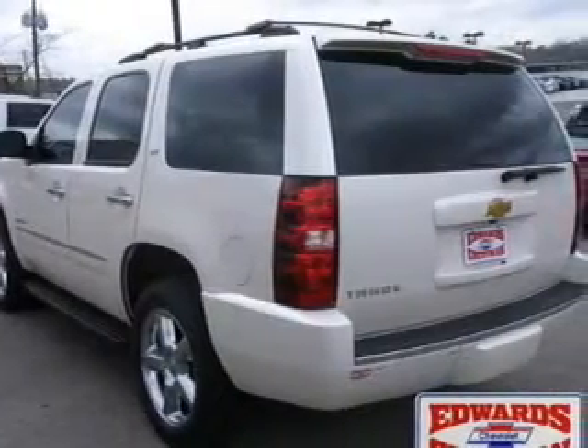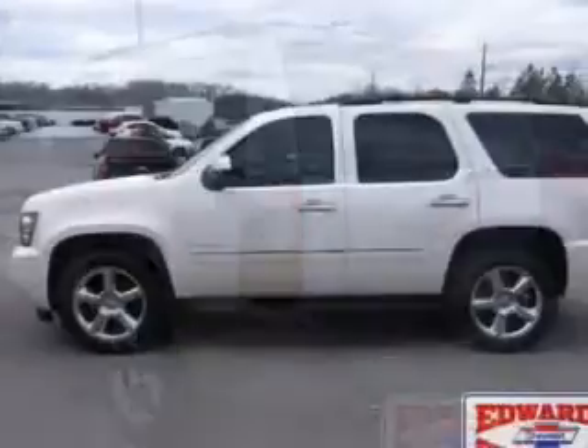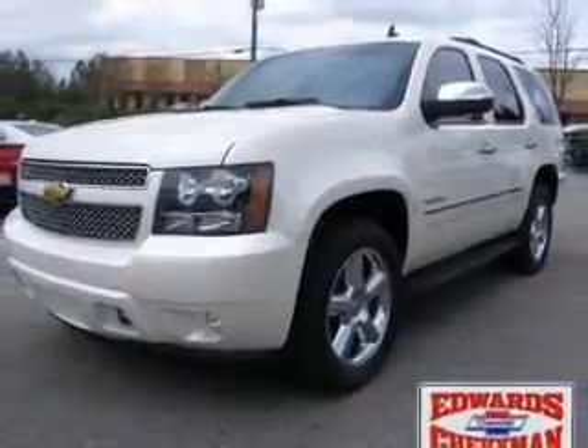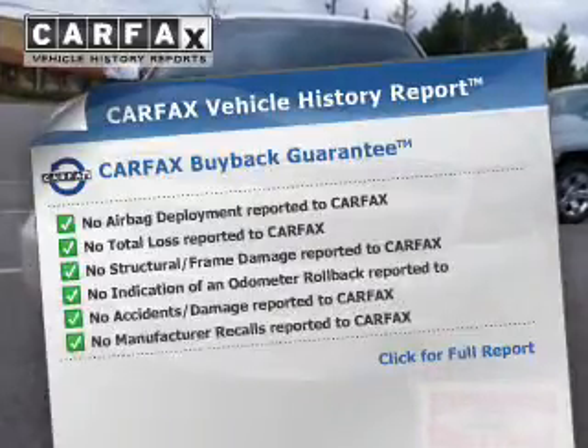Safety was made a priority with these features: curtain head airbags, side airbags, second and third row head airbags, traction control, parking sensors, stability control, a passenger airbag, low tire pressure warning, front ventilated disc brakes, and daytime running lights.